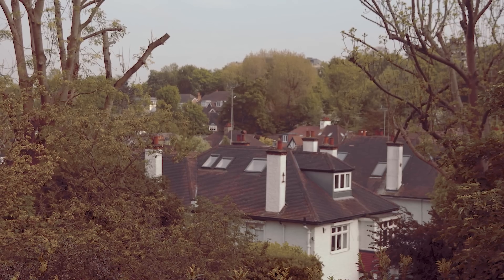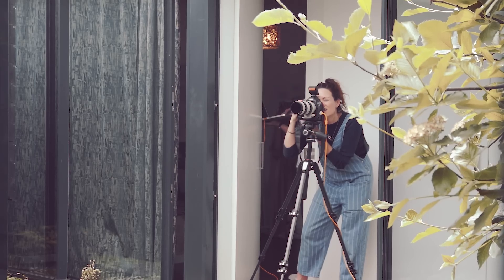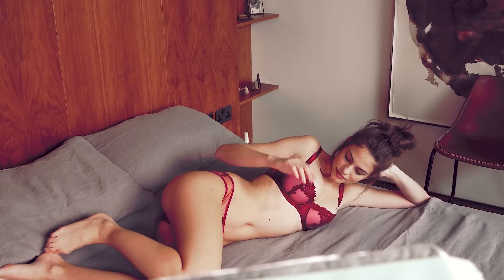We're here today at this amazing location house in Highgate and we've been working all day on creating lots of beautiful looks for our latest collection.